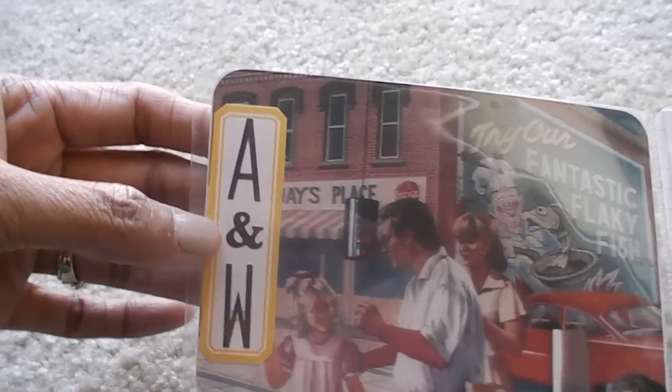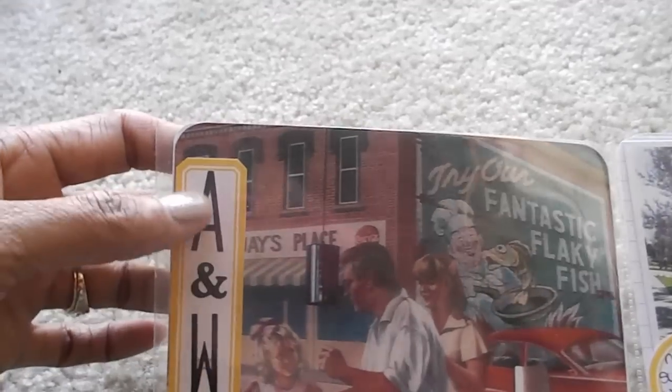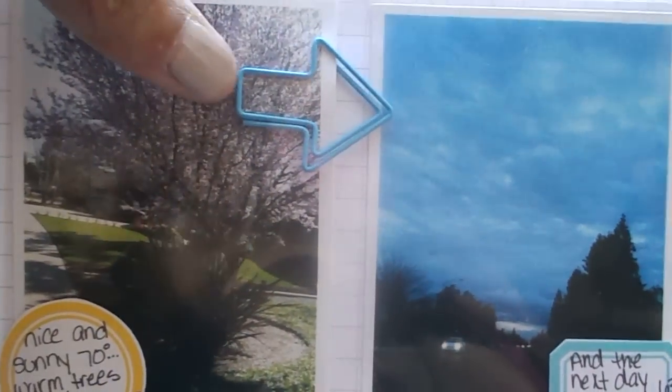This is what I did — I cut them out. The ANW is from Heidi Swap, the Amberson is actually from Recollections, and that's just a picture of the wall at ANW where we went. On the next page, the arrows are from Target — I believe it was during Valentine's, so I used that.